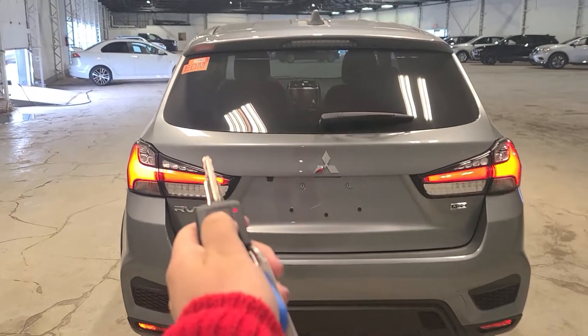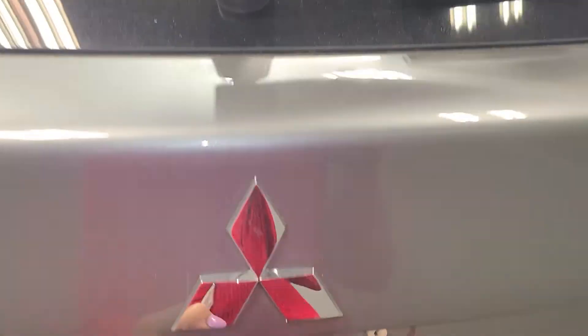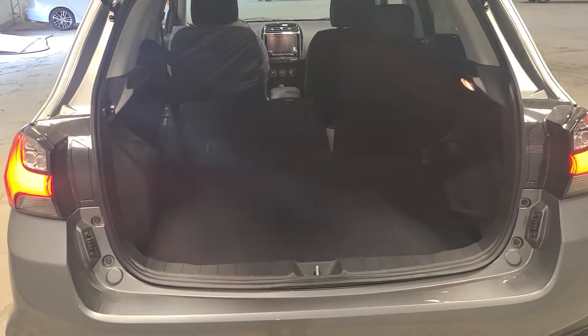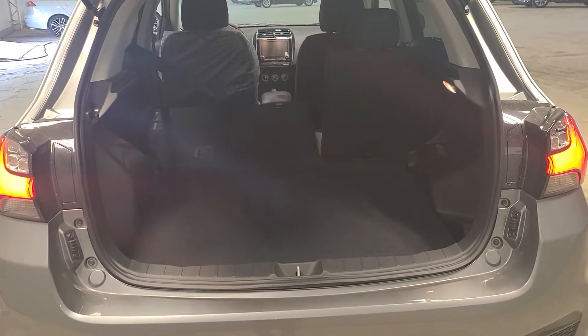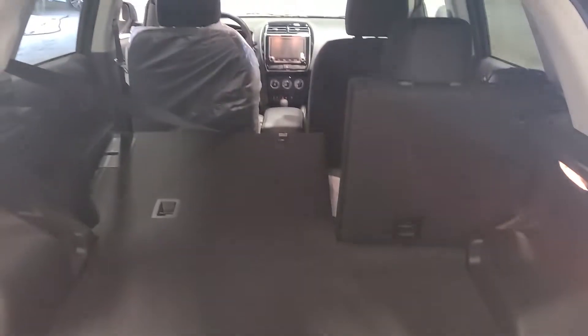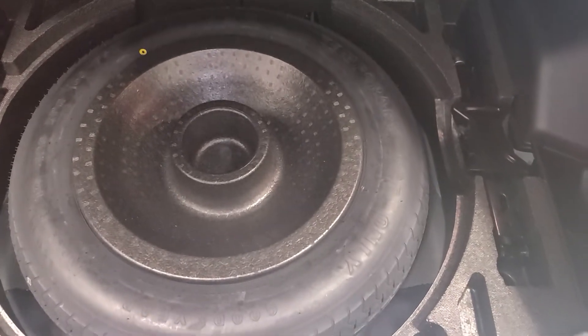I'm going to open up the trunk to show you all the amazing trunk space. This is a compact SUV but I don't find it very compact — I find it has enough room. It's the perfect car for first-time SUV owners. You do have lots of cargo space, and if you need more you can fold down the 60/40 split seats. Underneath we also have our spare tire and tire jack equipment for roadside emergencies.